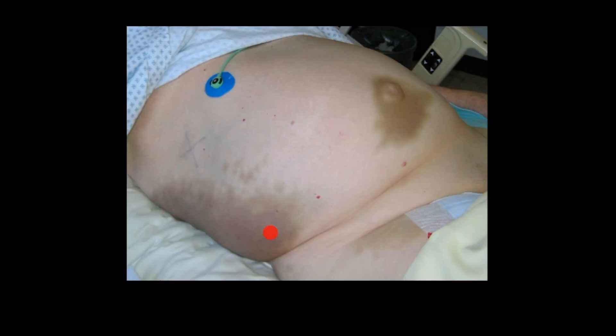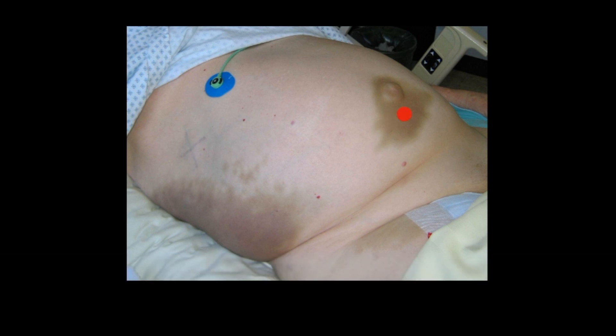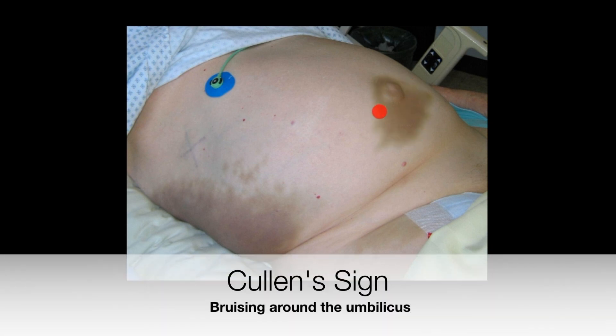Gray Turner's sign, which you can see in this image, usually takes 24 to 48 hours to develop, so it's a late sign of retroperitoneal hemorrhage. It can be seen in conjunction with another sign known as Cullen's sign, which is bruising around the umbilicus.